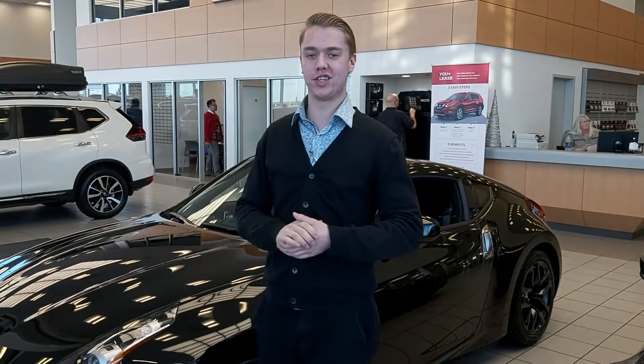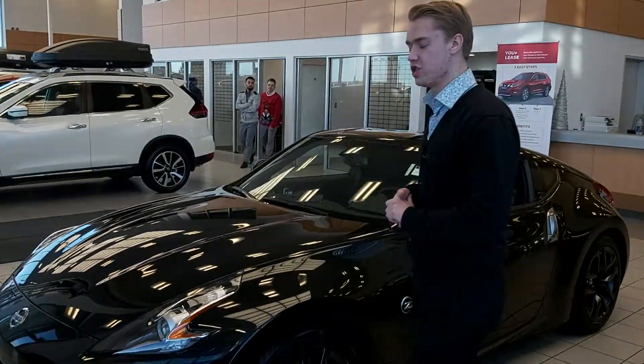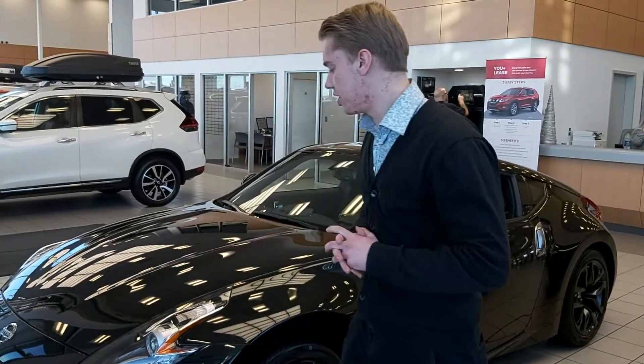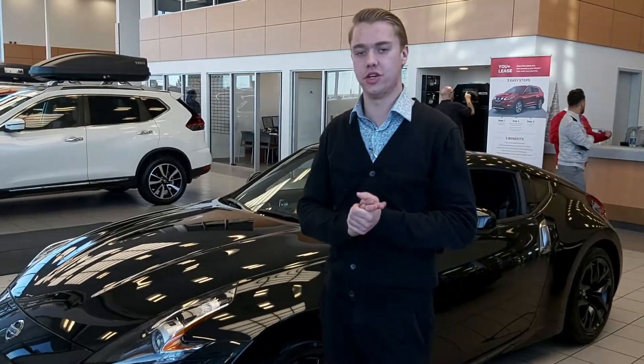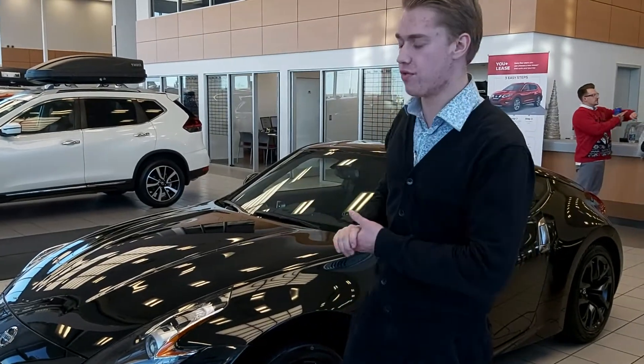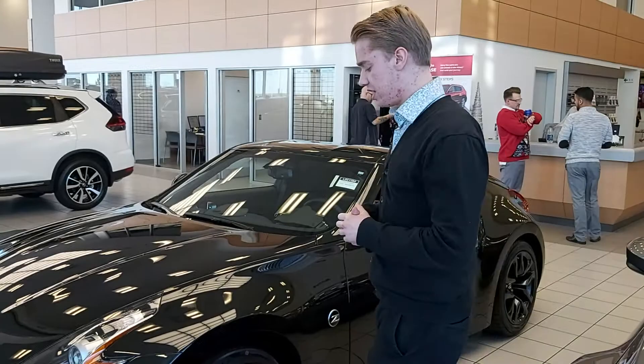Hey Dan, it's Coons down here from LA Nissan. I wanted to show you one of the 2020 370Z's that we have in the showroom. This one, just like the other 370Z's, is going to have 332 horsepower, giving you amazing fuel mileage. Not only that, you're going to get a ton of power for cruising around whenever you take this thing out.